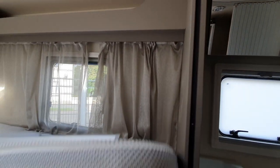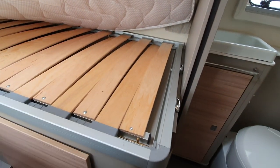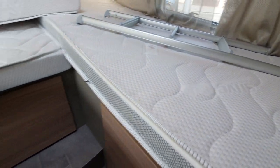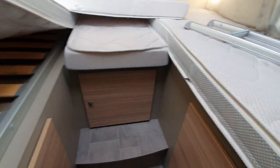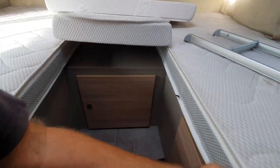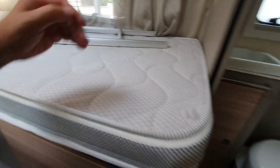I'll show you under here as well. This here will pull up — you can pull this out — and that will make the bed extra big, should you want.